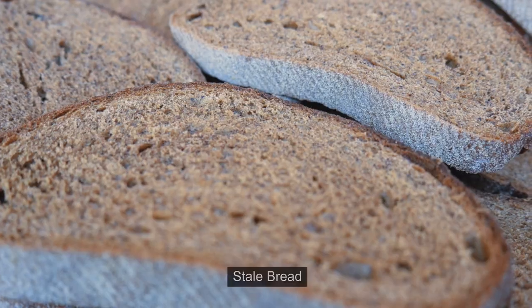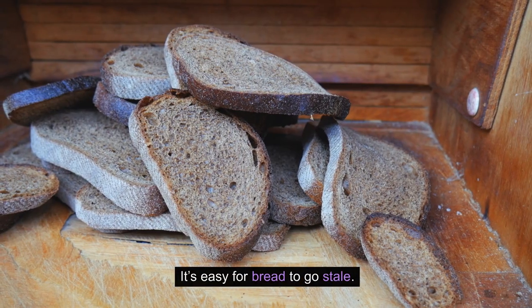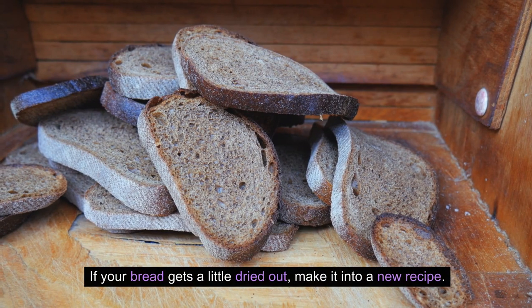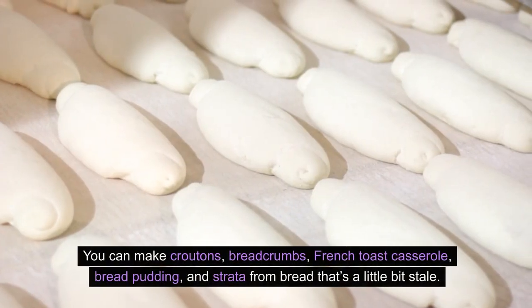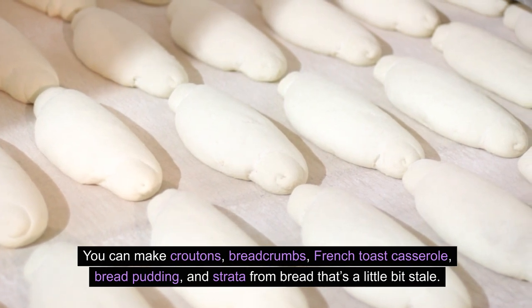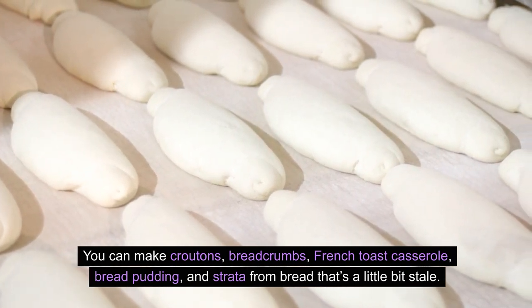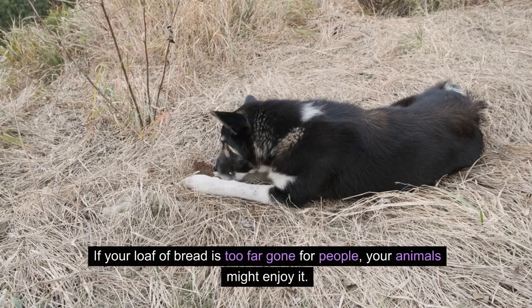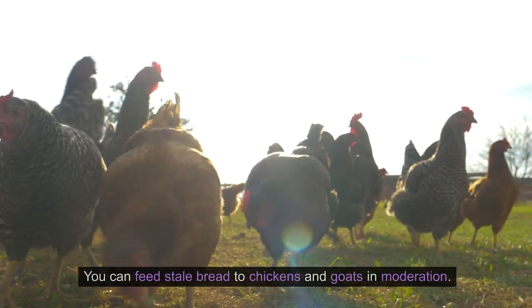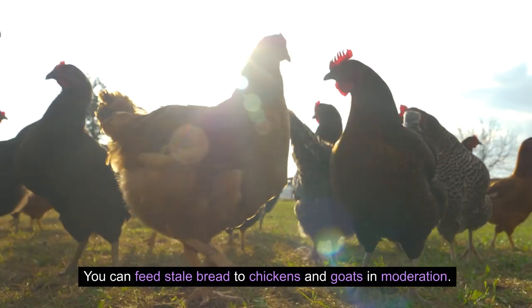16. Stale bread. It's easy for bread to go stale. If your bread gets a little dried out, make it into a new recipe — you can make croutons, breadcrumbs, French toast casserole, bread pudding, and strata from bread that's a little bit stale. If your loaf of bread is too far gone for people, your animals might enjoy it. You can feed stale bread to chickens and goats in moderation.